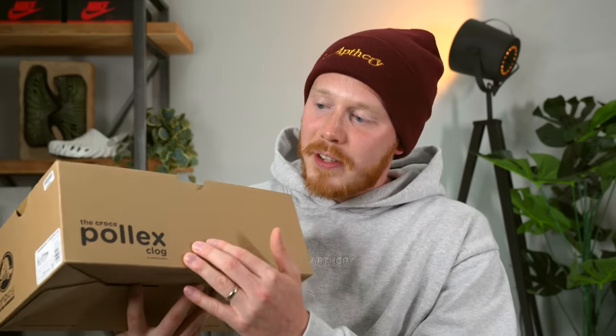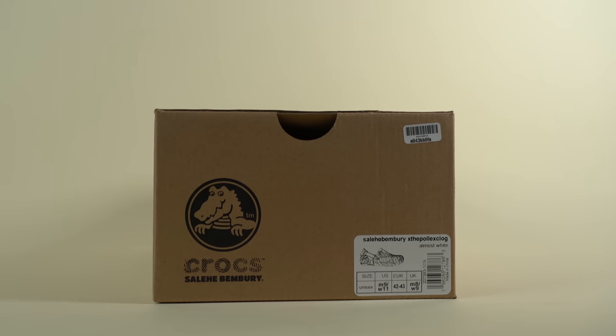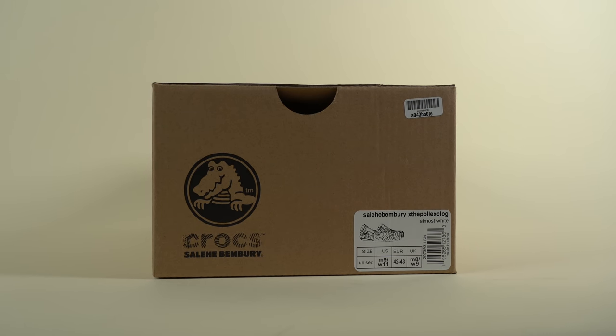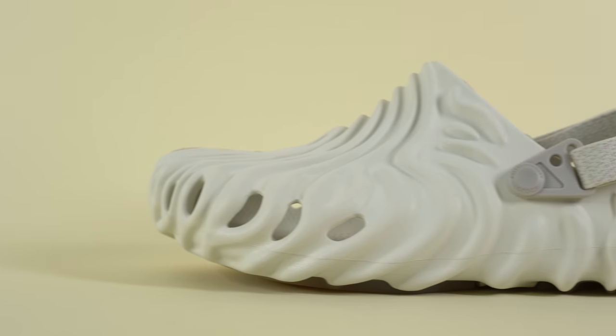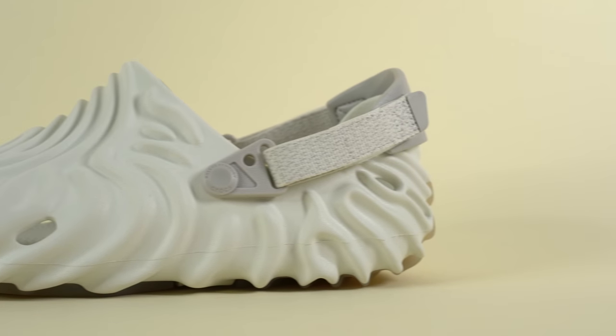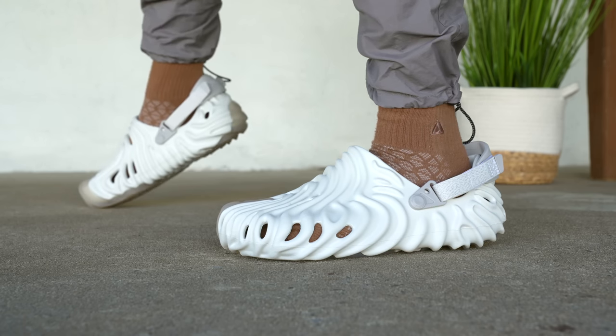Looking at the size tag, unfortunately they sent me a size nine instead of a size eight. The official colorway of this shoe is actually called Almost White — although it's referred to as the Stratus colorway online, the official color name on the tag is Almost White. Putting the box aside, let's get into the shoes themselves — the incredible-looking Salehe Bembury Pollux Crocs in the Stratus colorway.